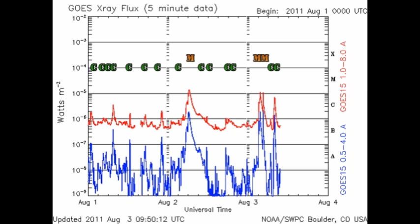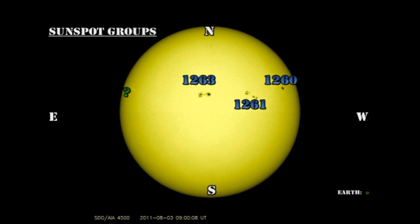Let's take a look at the regions and see what's been going on. We've lost Region 1265 over the northwest limb, and Region 1264 died away in the southern hemisphere. So we're left with just three numbered regions on the disk: Region 1260, which seems to be decaying somewhat, and Regions 1261 and 1263, which have been the main sources of activity. But we do have a new region coming over the northeast limb, which has not yet been numbered.